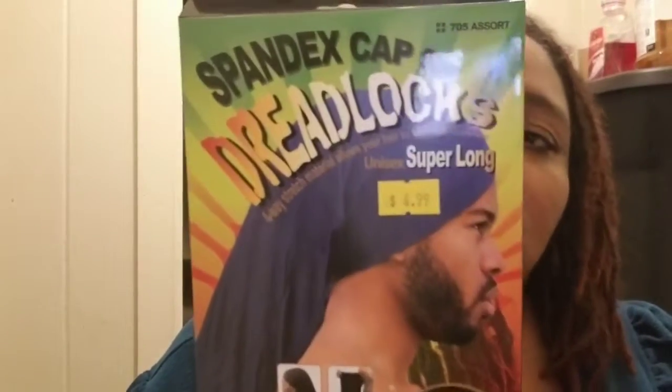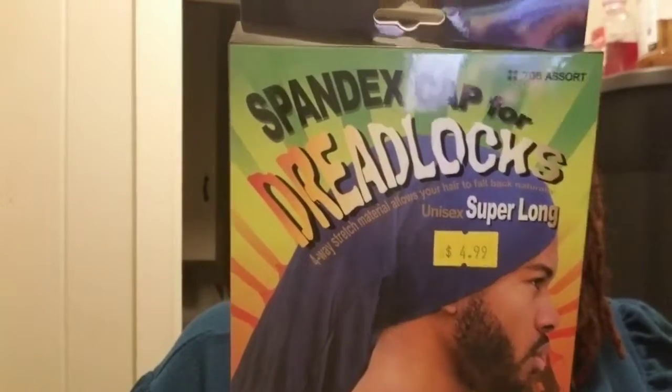I also bought this — it's a dreadlock unisex tube, they call it a super long tube sock. Instead of ordering online, I just go to my local store and buy it for five dollars — four ninety-nine. It's very long as you can see, and instead of paying twenty-some dollars plus shipping for one online, I can just get it locally for five dollars.